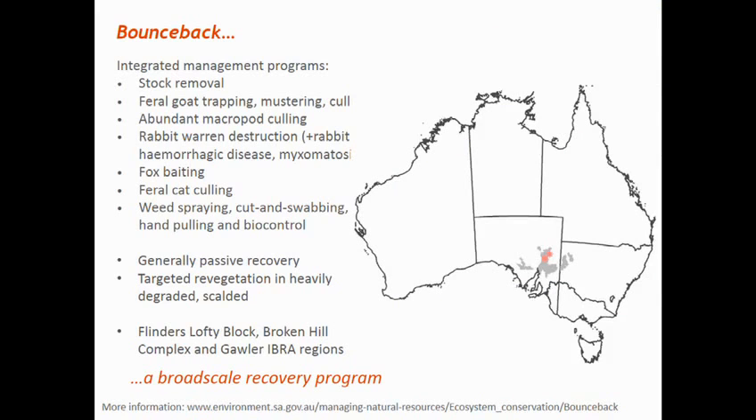The general areas that coincide with these activities are highlighted in the shading, and the small mammal and reptile monitoring program in the central and northern Flinders Ranges is shown by the pink asterisks.